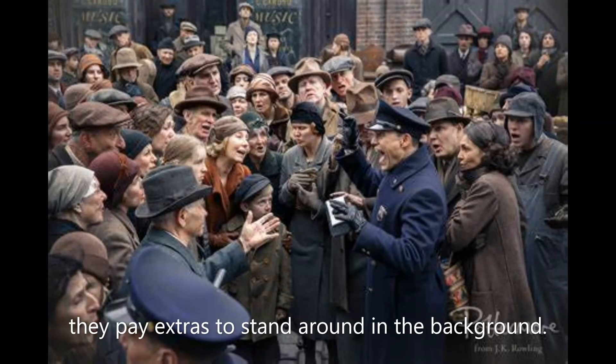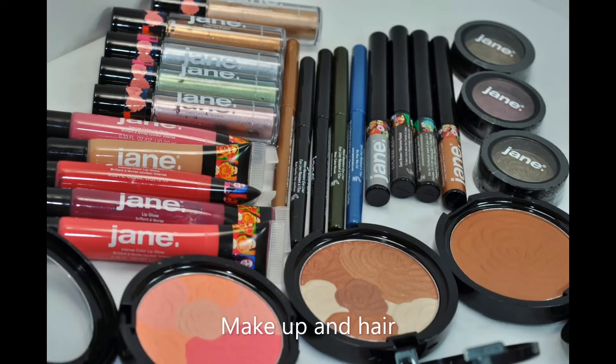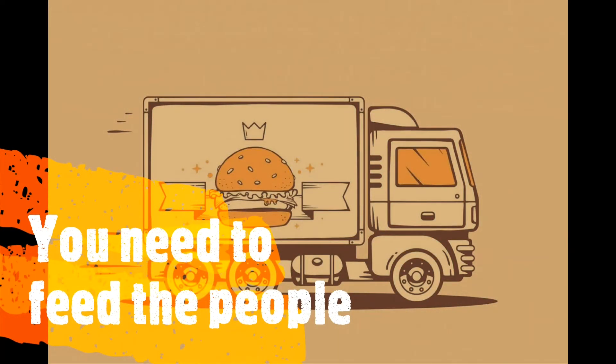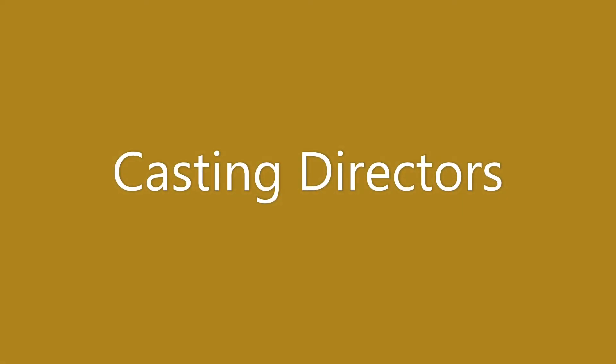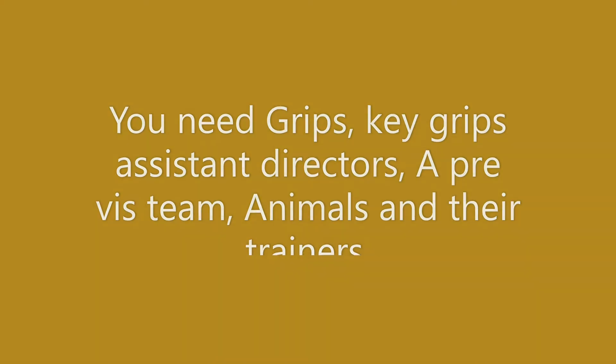They pay extras to stand around in the background and do nothing. They have costume designers, makeup and hair. Then they have a second and third unit who do the shots that don't have the main actor in it. You need to feed them. You need a stunt team and stunt doubles, casting directors, grips, key grips, assistant directors, a pre-vis team — which is basically just animating before they shoot — and animals and their trainers.